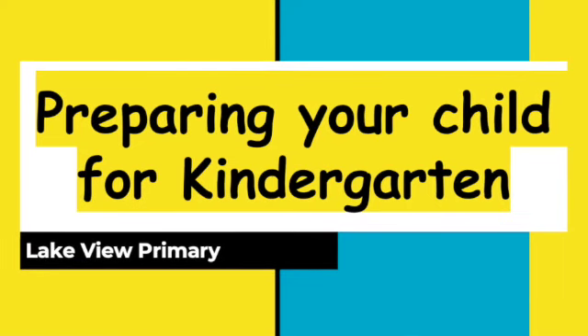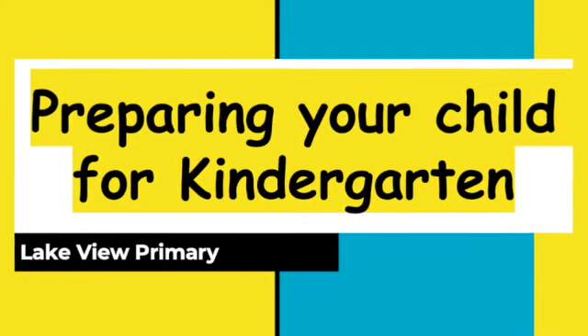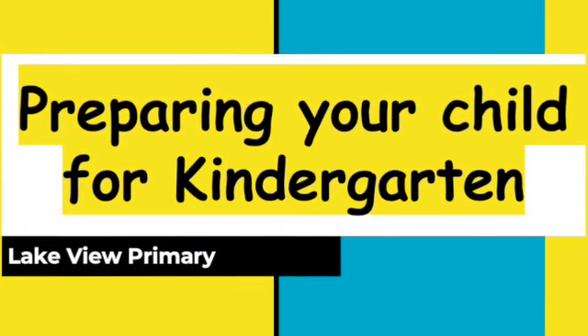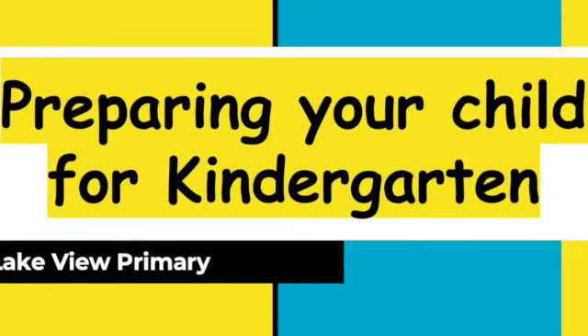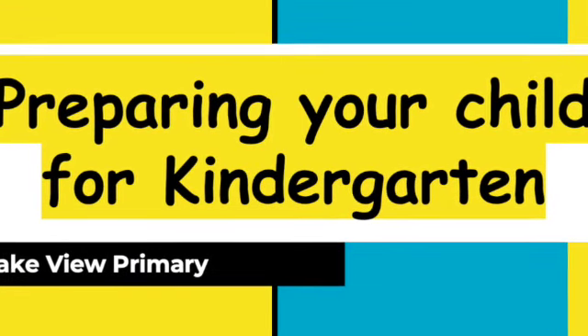Thank you for watching this video and we hope this is a big help in preparing your child for kindergarten. If you have any additional questions, you can call the office at any point over the summer and they would be happy to assist you. See you in the fall!